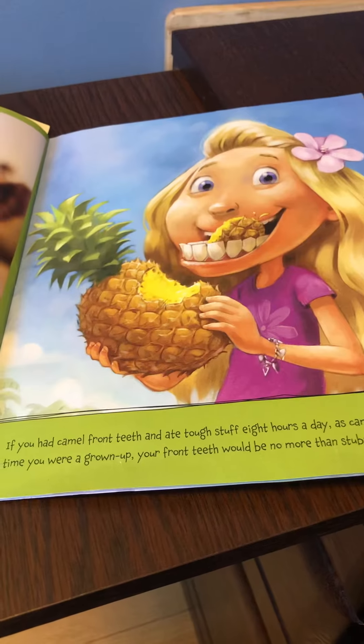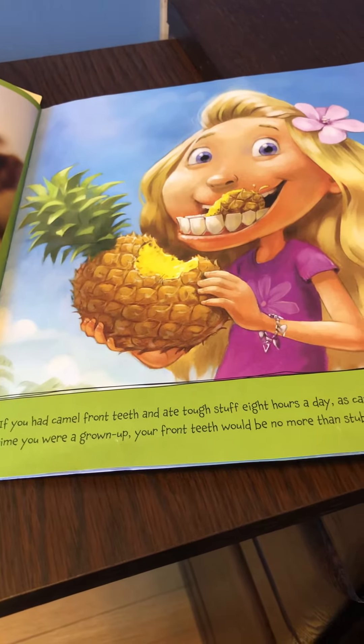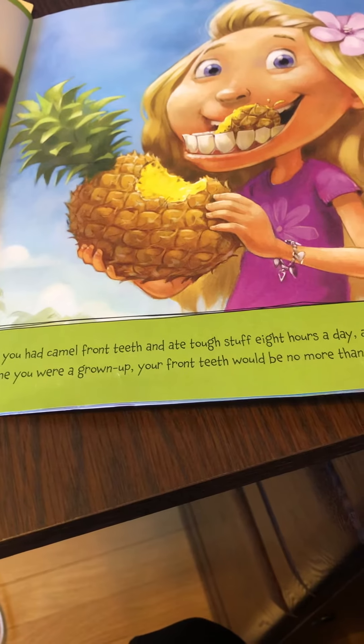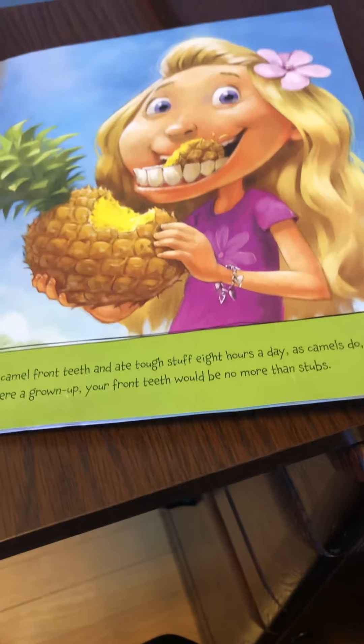If you had camel front teeth and ate tough stuff eight hours a day as camels do, by the time you were grown up your front teeth would be no more than stubs.